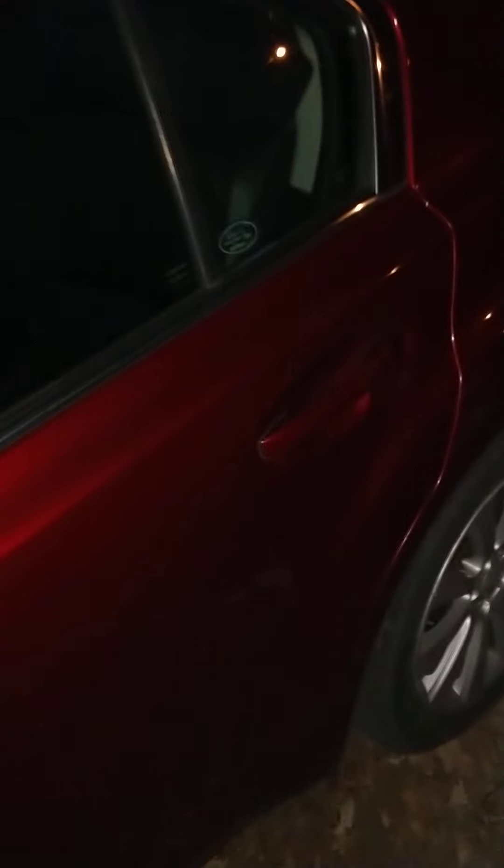Here's our little red Subaru. Kind of hard to see at night, huh? This started out from $700 at the Goodwill Auction. I ended up spending about $3,000 in parts to get it nice and running.